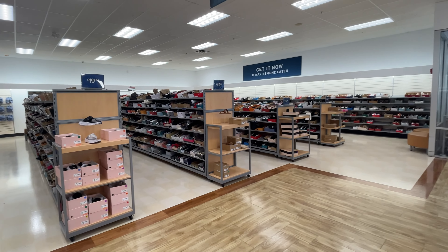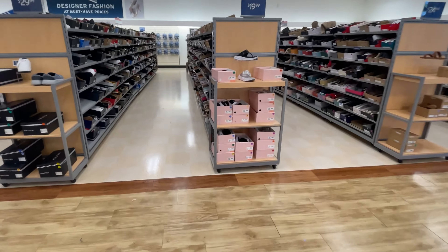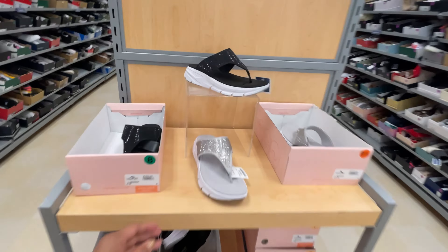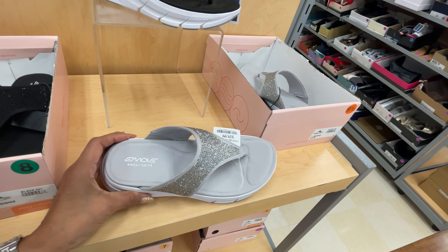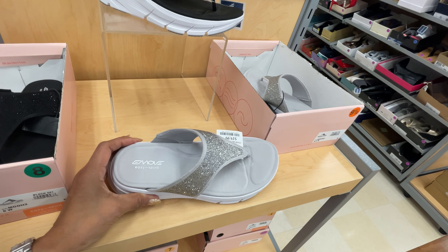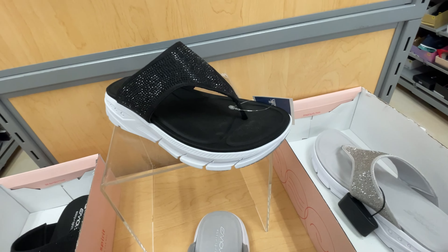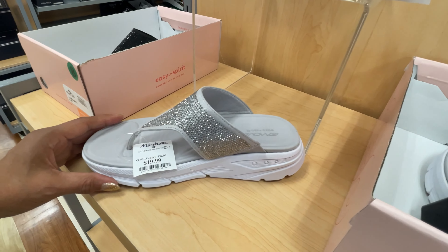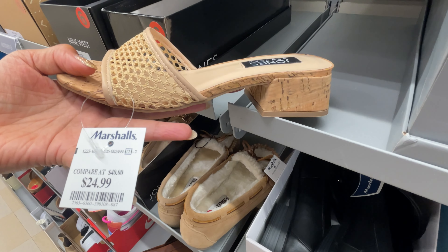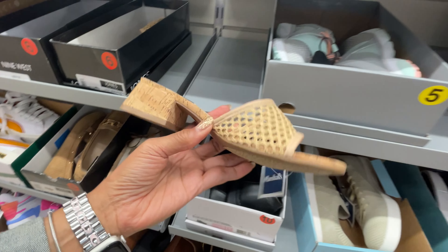So this is the shoe department over here. Let's take a look. Oh these look nice and comfy. Easy Spirit. And it also comes in black with a little rhinestone. $20. Oh this is Jones New York, $25. Nice little heel.